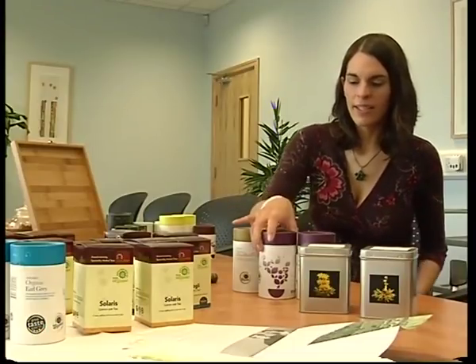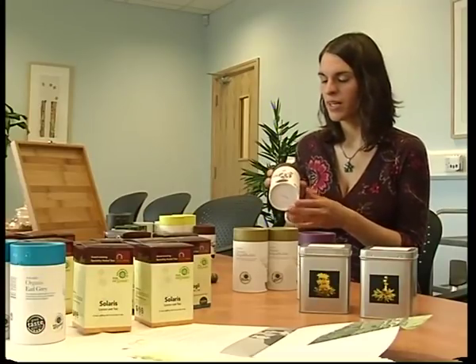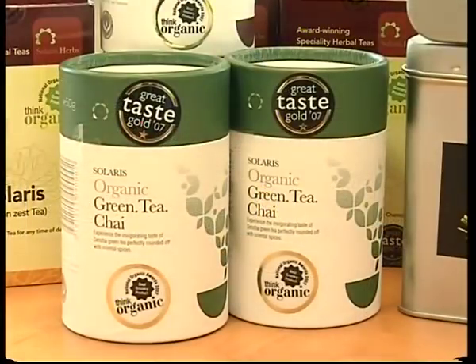Karen, the packaging on your products is very distinctive. Can you tell me how you settled on this design? We were looking for something a little bit more unusual. A lot of tea packaging in the market is square, so we were thinking of something different and went for round packaging. We were also looking at the organic form of tea and trying to stylize it so that it gives it a more classic look.